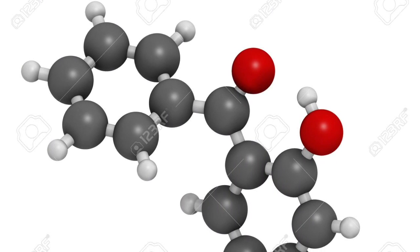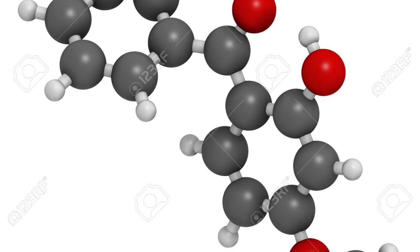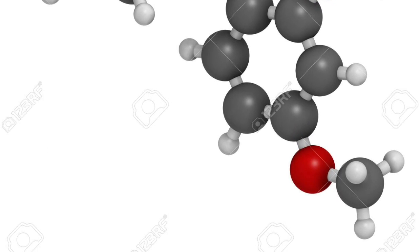Also, a fun fact to know is that oxybenzone's formula is C14H12O3 — 14 carbon, 12 hydrogen, 3 oxygen — and its mass is 228.24 grams.